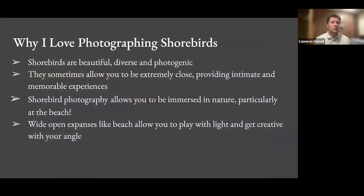Why shorebirds? Why do I love photographing them? I think they're really beautiful, diverse, and quite photogenic. One huge thing that separates shorebirds from other birds is they sometimes allow you to get extremely close. If you're on the beach and staying still, shorebirds will actually come up to you. This can provide really interesting photography experiences that are unique among types of birds.